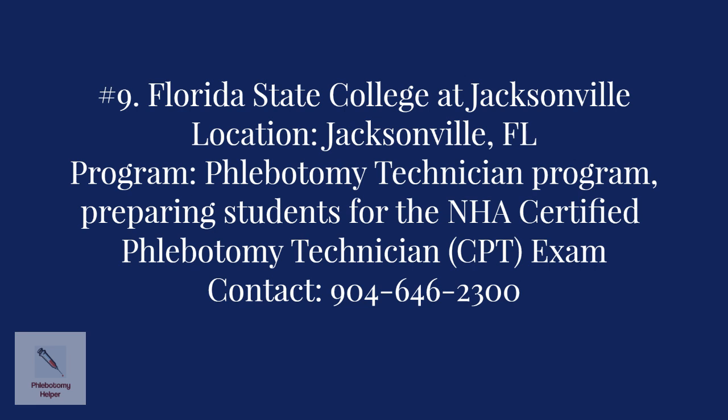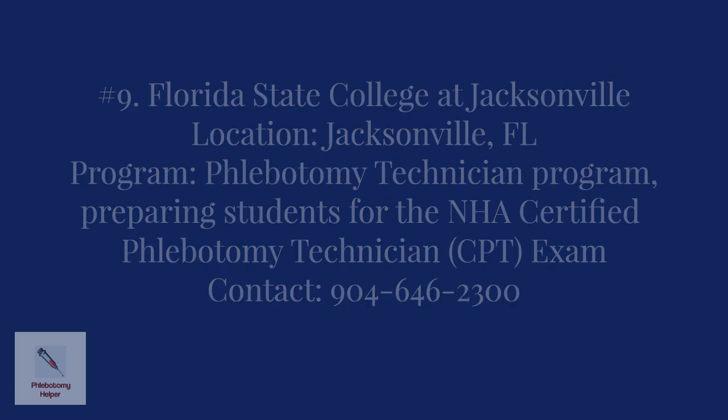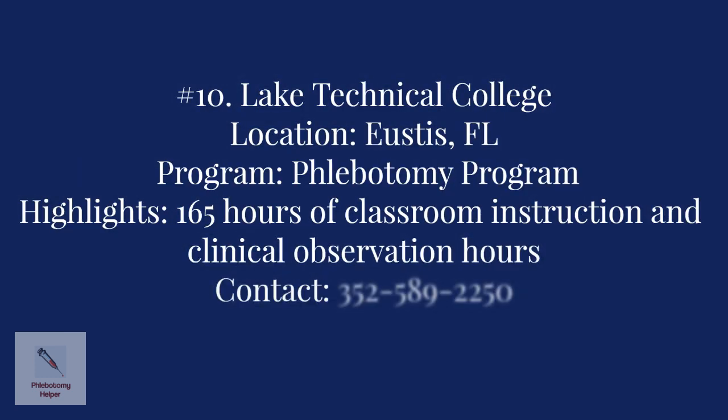Number nine: Florida State College in Jacksonville. The program offered is the Phlebotomy Technician Training Program, which prepares students to sit for the National Health Care Association Certified Phlebotomy Technician exam. Program highlights include comprehensive training in blood collection, infection control, anatomy, and phlebotomy procedures. Contact the college at 904-646-2300.